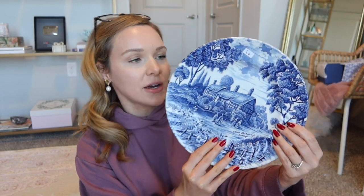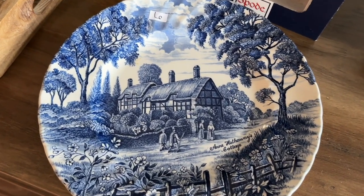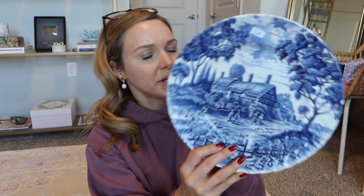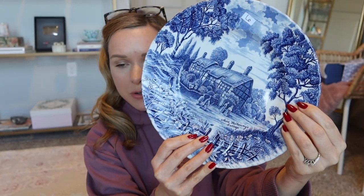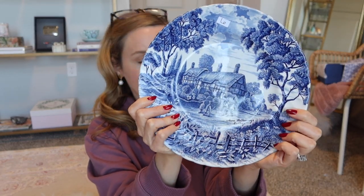One day we'll have a house and I'll be able to display all of these things — right now they just live shoved in our cabinets. Matt also found a Royal Essex piece called Anne Hathaway's Cottage from the 1940s or 50s — a beautiful blue transferware with a little English cottage. He just thought the design was really pretty and it was $6, no nicks. I Googled it and found similar pieces on Etsy going for about $32 to $35, so $6 was not too bad.